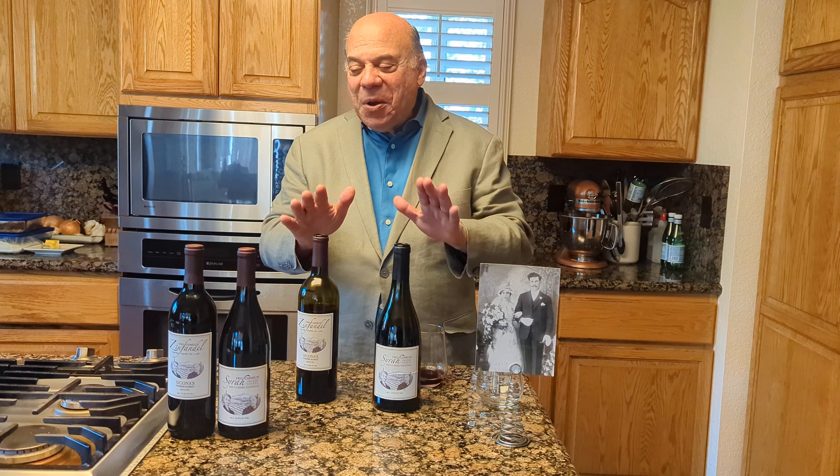I'd like to invite you to come down to our store to try these wines. And if you do come down, please take a look at the murals on the walls — they're all of our family photos that kind of tell the story of who we are and how we came about with our small business. Hope to see you real soon at Sigona's.